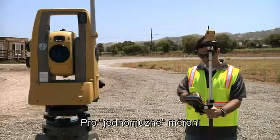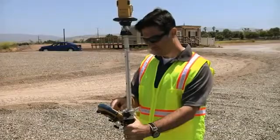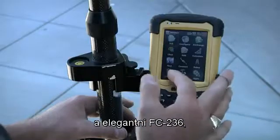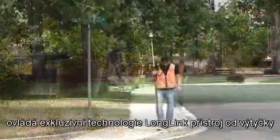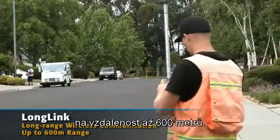For robotic operation, TopCon allows a wide selection of field controllers — from the full keyboard FC 2600, to the TopCon Tesla, to the sleek FC 236, and even Bluetooth enabled laptops. Exclusive Long Link technology controls the unit from the pole in a radius of over 600 meters.